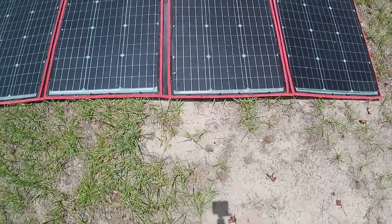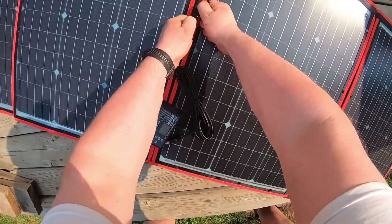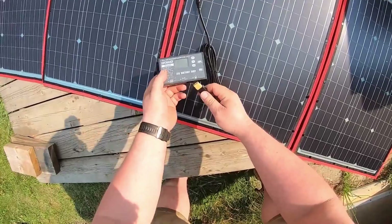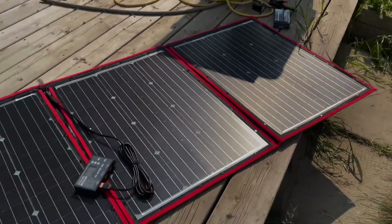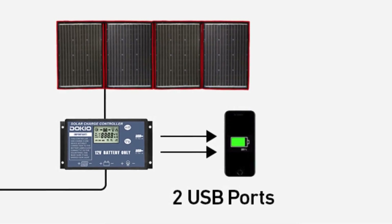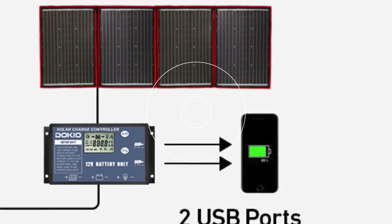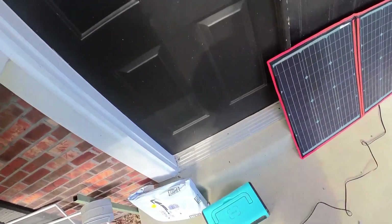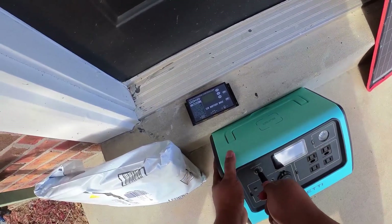What sets this solar panel apart is its readiness right out of the box. The included smart charging controller offers intelligent protection against reverse polarity, overcharging, short circuit, and reverse current, alongside integrated 5V/2A USB ports for charging phones and USB devices. For those with built-in power stations, the need for the attached controller is eliminated, simplifying setup even further.